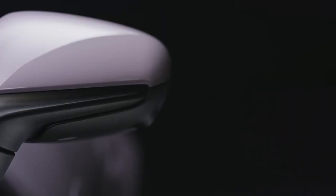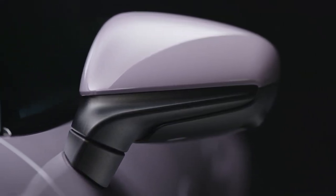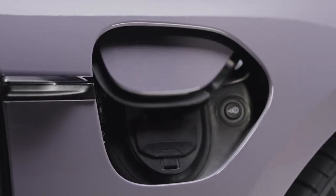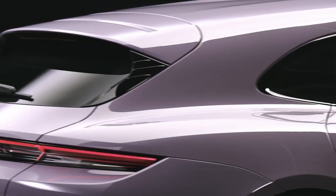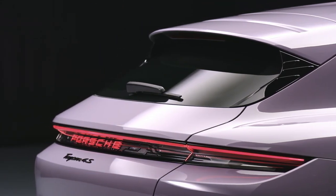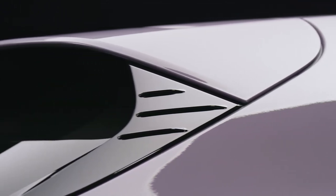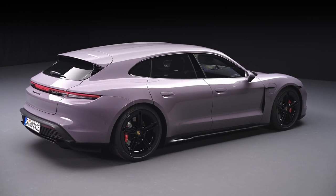With dual-electric motors producing a combined 483 horsepower and 479 lb-ft of torque, this electric wagon can sprint from 0 to 60 miles per hour in just 4 seconds. The instant torque delivery and all-wheel drive system provide unmatched performance in all driving conditions, while the adaptive air suspension ensures a smooth and comfortable ride.